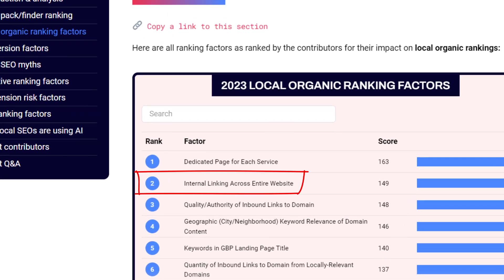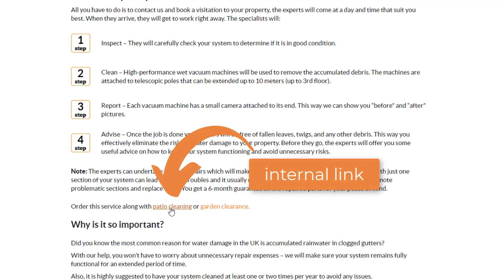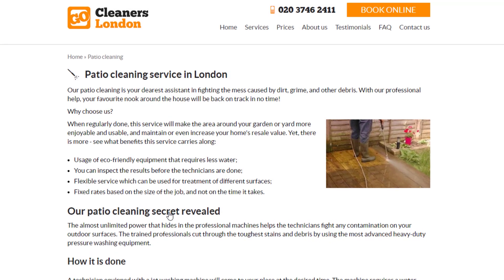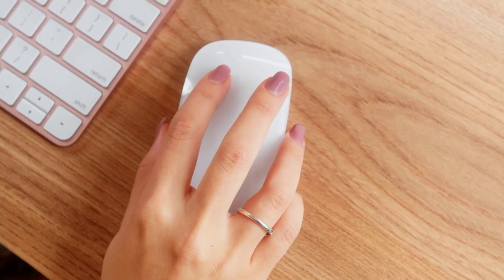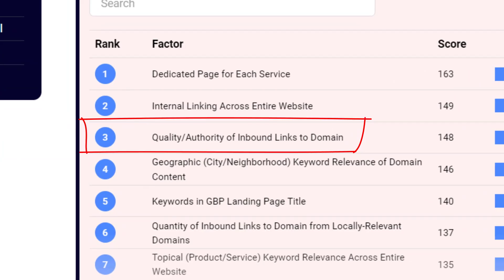At number two, we have internal linking across the entire website. Internal links are links that connect one page of your website to another — a basic yet highly effective SEO strategy. By using internal links, you can signal to search engine crawlers like Google which pages on your website are the most important ones. In nearly all the websites I've analyzed, I've noticed a lack of internal links that can be quickly improved in just a few clicks.